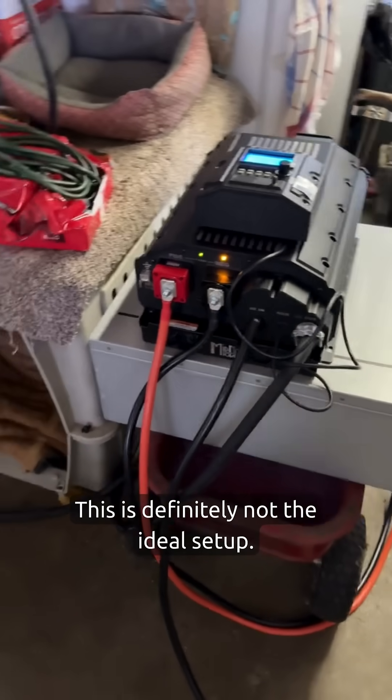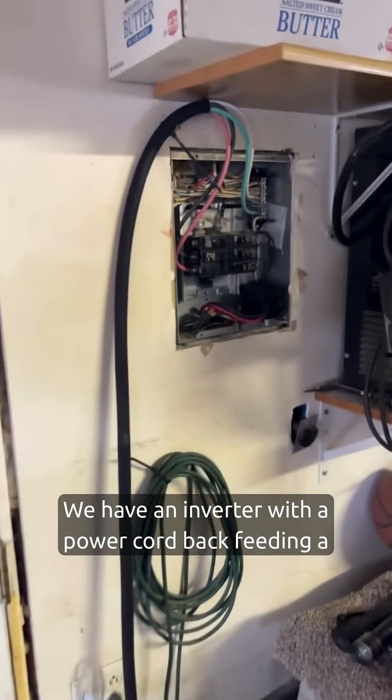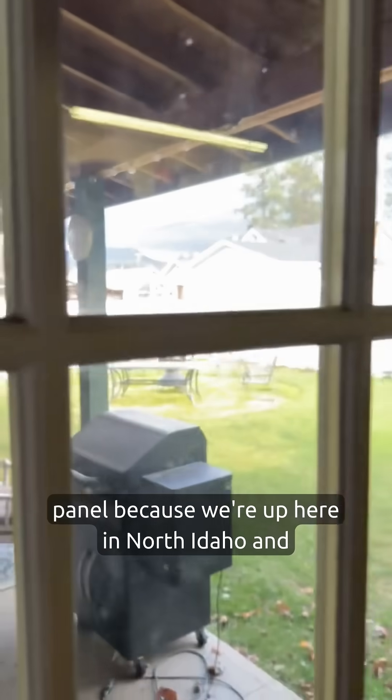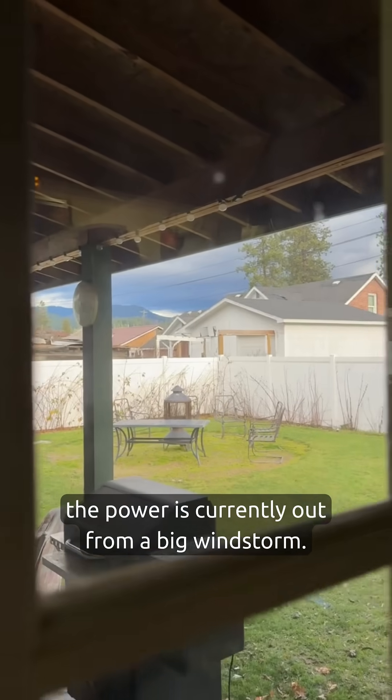This is definitely not the ideal setup. We have an inverter with a power cord back feeding a panel because we're up here in North Idaho and the power is currently out from a big windstorm.